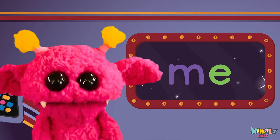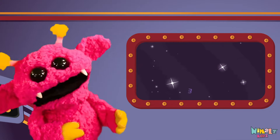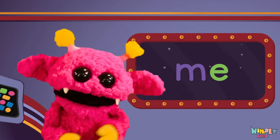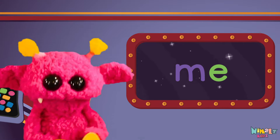Sight words are what I need to learn how to write and read. Sight words make me smart when I know them all by heart. We just learned the sight word, me!